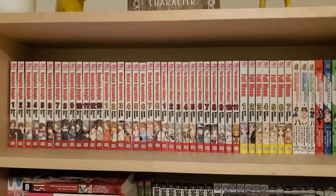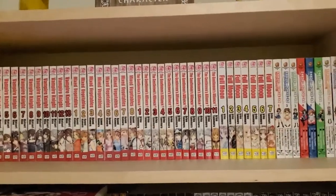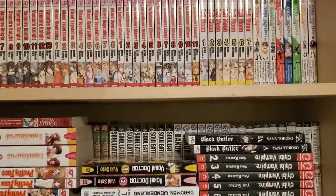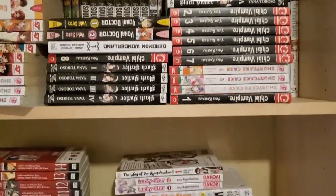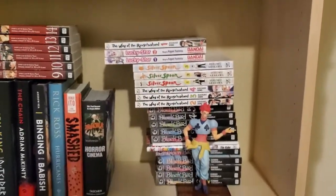Another reason I'm not a big fan of double stacking is because if you did want to, say, reread a series — pick out Full Moon Volume 1 — you kind of have to take out a bunch of other volumes that get in the way. It's a small thing to complain about, but it can be very tedious at times.